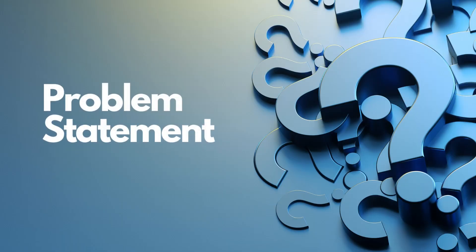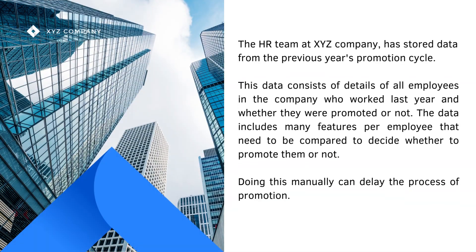The problem statement is that the HR team at XYZ company has stored data from the previous year's promotion cycle. This data consists of details of all employees who worked last year and whether they were promoted or not. The data includes many features per employee that need to be compared to decide whether to promote them or not. Doing this manually can delay the process of promotion.